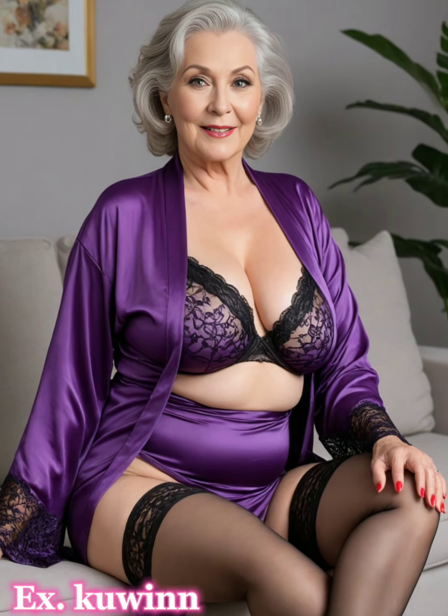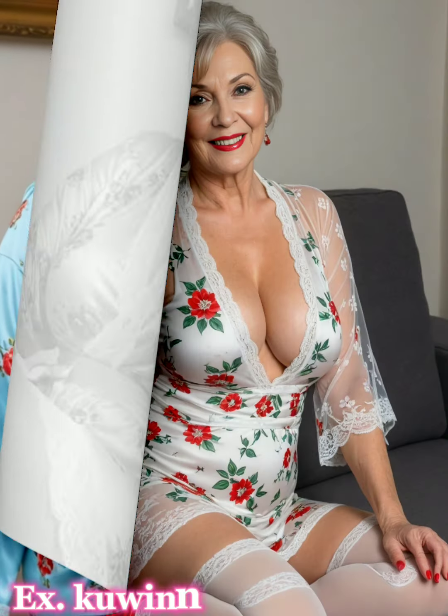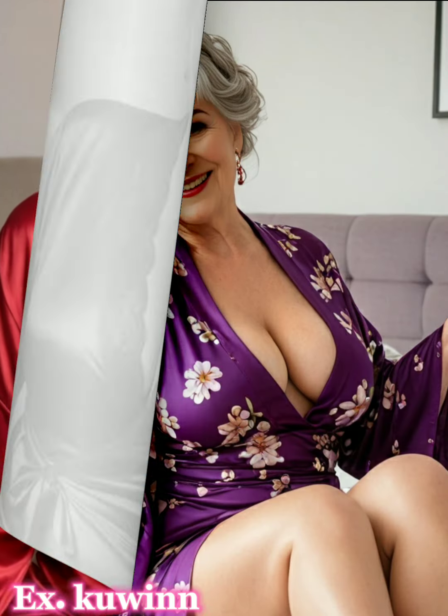Do you have a favorite outfit that makes you feel amazing? Share your favorite and how it enhances your style in the comments below — I can't wait to read your story. Don't forget to like this video, subscribe to our channel, and hit the notification bell so you don't miss other fashion tips from us. Thank you for watching, see you next time, and continue to enjoy your beautiful taste — have a nice day.